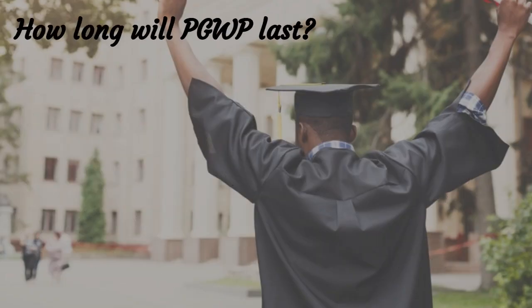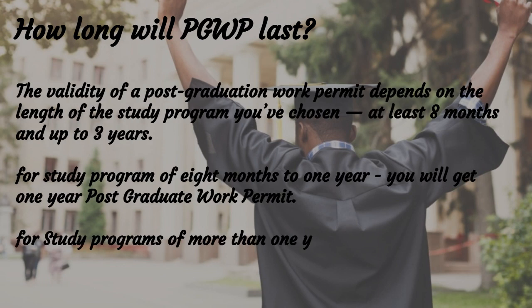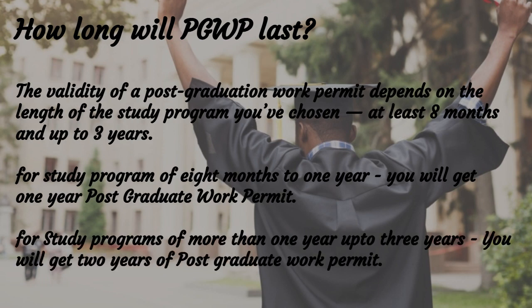How long will the PGWP last? The validity of a Post-Graduation Work Permit depends on the length of the study program you have chosen, ranging from at least 8 months and up to 3 years. For a study program of 8 months to 1 year, you will get a 1-year Post-Graduate Work Permit. For study programs of more than 1 year, you will get a 2-year Post-Graduate Work Permit.